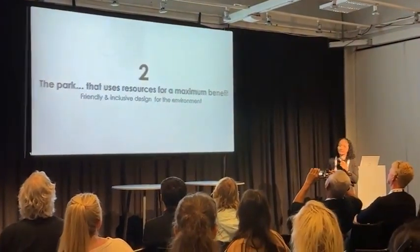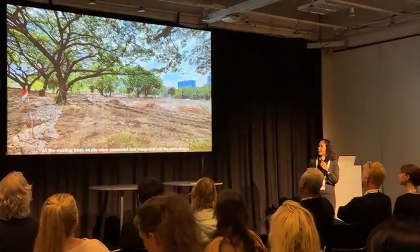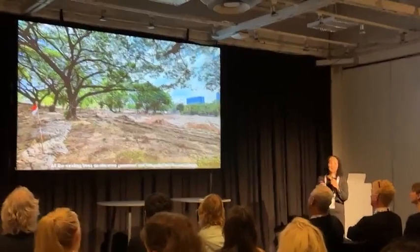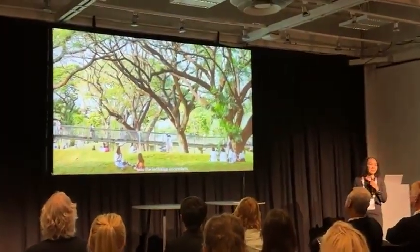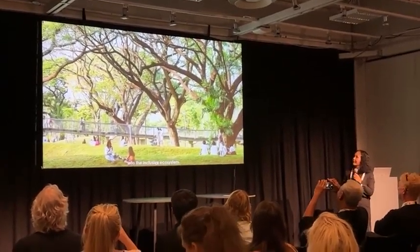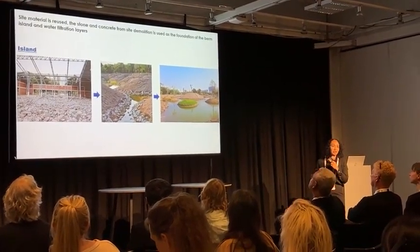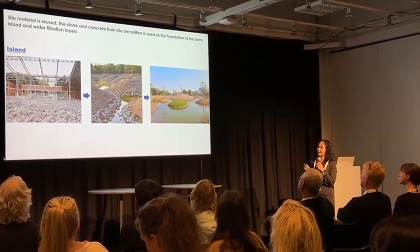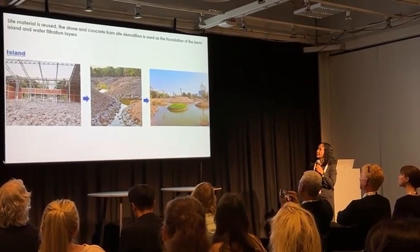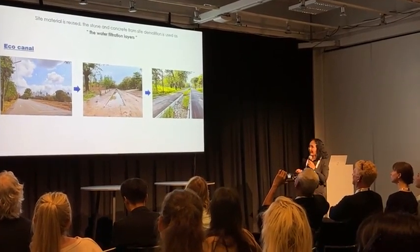The second approach is using resources for maximum benefit. We preserve all existing trees in the park and turn them into an inclusive ecosystem for the people and the city. All materials saved from the demolition of the former buildings are reused — for example, stone and concrete become the foundation of the burr islands and the water foundation layer for the park.